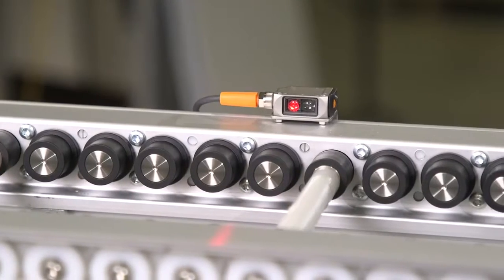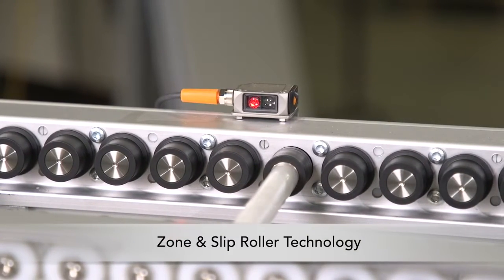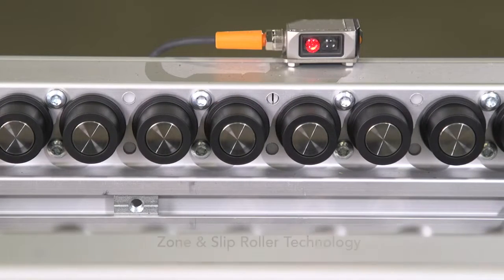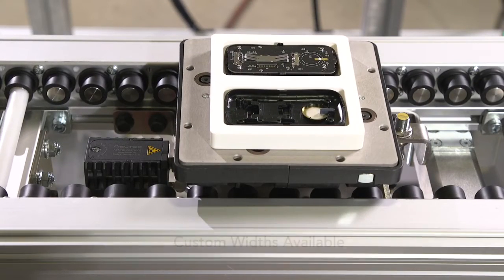Featuring two roller options: zone rollers provide non-contact zone control for simplified traffic control. Slip rollers are ideal for accumulation with minimal back pressure. Pallets are available in industry-compatible sizes and can handle loads up to 18 kilograms.